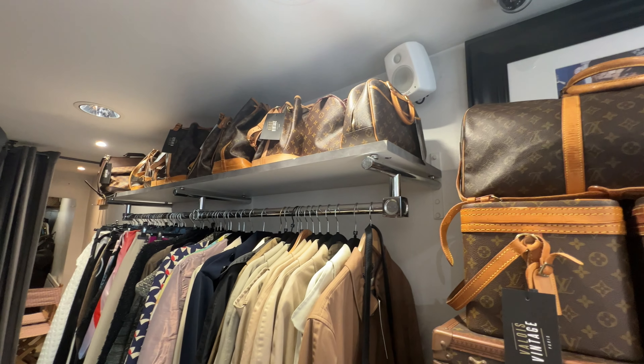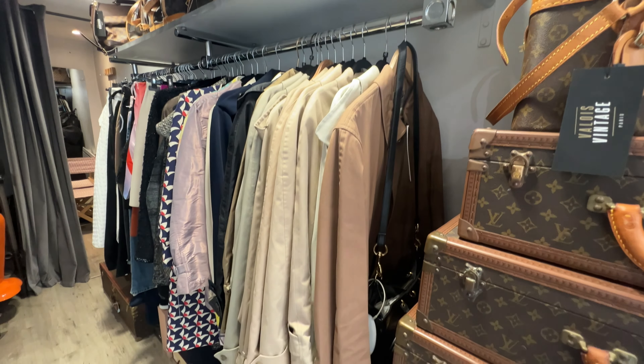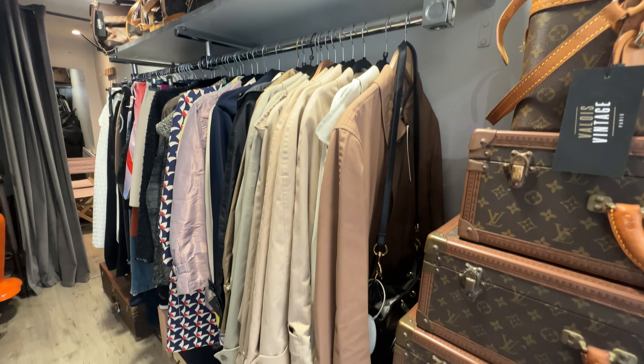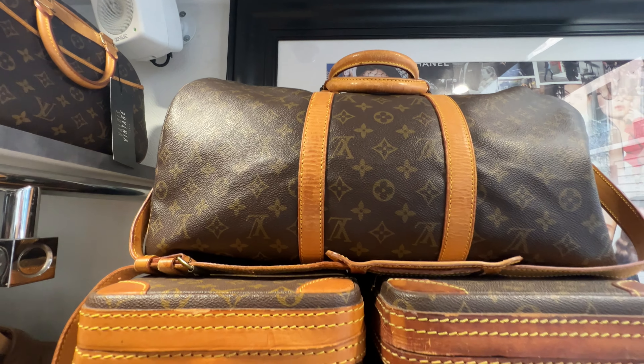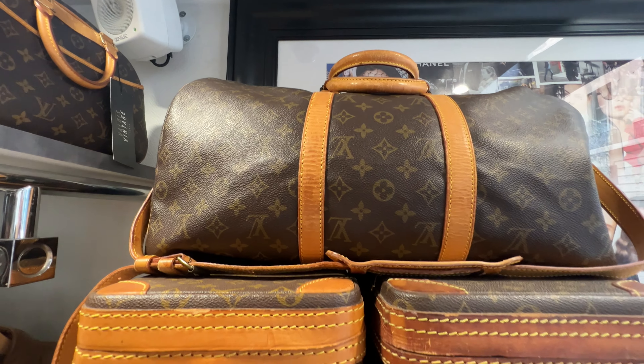The staff at Valois Vintage were so kind — they actually escorted me to their sister store on the same block, where they sell a variety of clothing, bags, and accessories from brands like Louis Vuitton, YSL, Fendi, Burberry, and more. I was introduced to Chantel, the woman who started it all. She explained that they used to produce costume jewelry for Chanel, then founded Valois in 1998. Each sister store is run by Chantel or one of her daughters, managing inventory, merchandising, and authentication in-house.